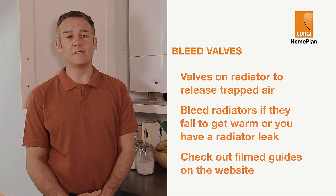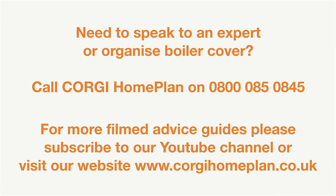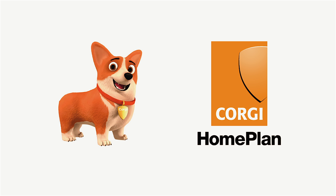You can find more information on these and our specific films on the Corgi HomePlan site.